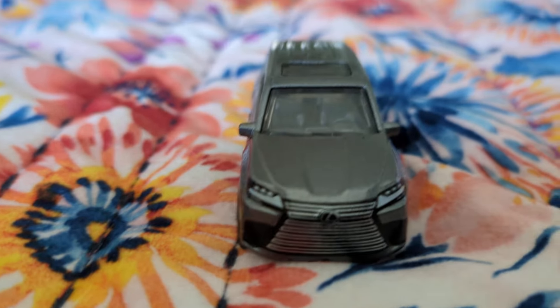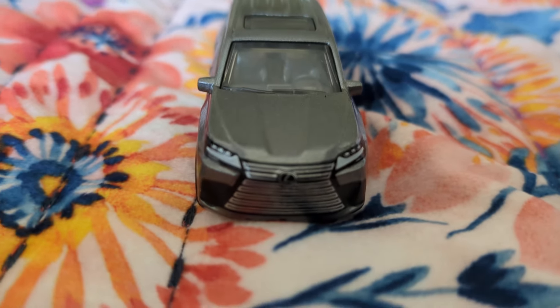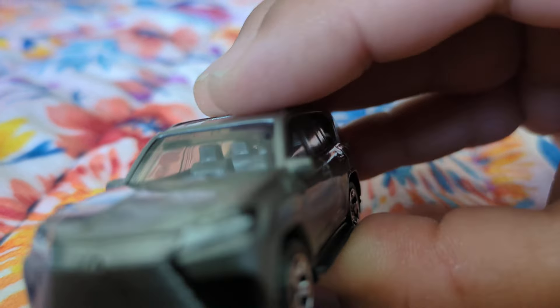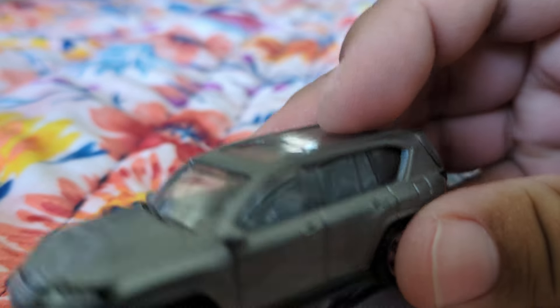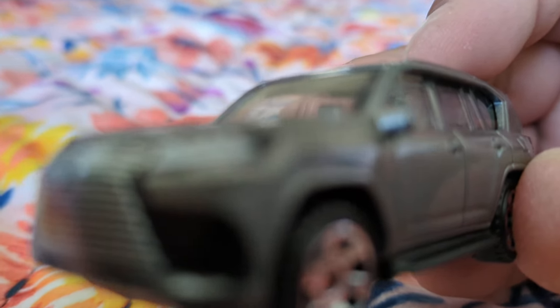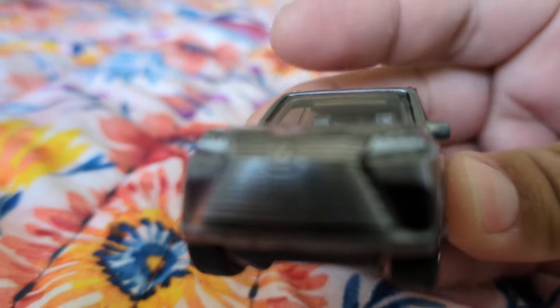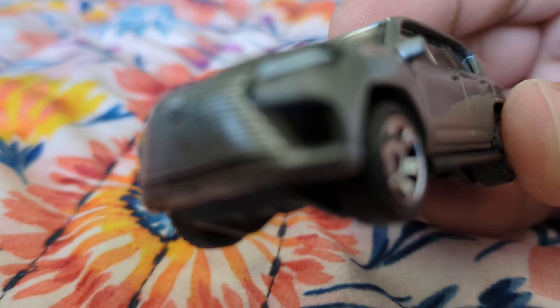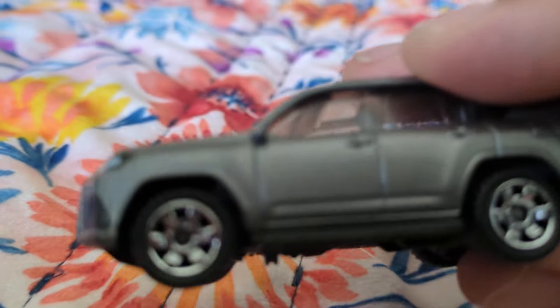Look at all that detail work. This is a peach — this is a dandy. Look at that grill right there.